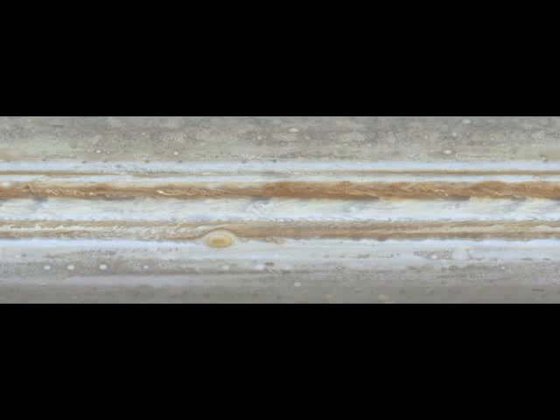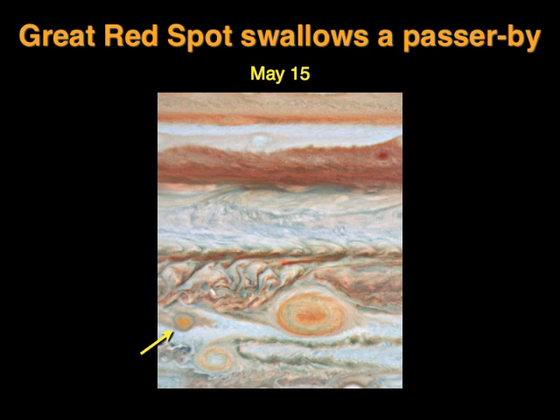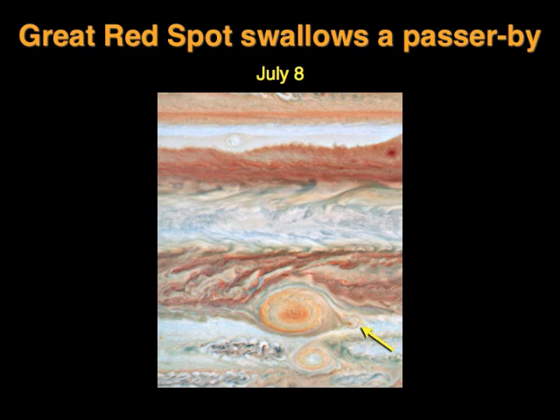All the time there are new spots and storms breaking out and old ones dying away, and the occasional flying white and black dots are various moons and their shadows. The Great Red Spot swallows other spots from time to time, and that's presumably what helps keep it alive. Here's an example from 2008, caught by the Hubble Space Telescope: you see a smaller red spot coming in from the left, getting closer, and finally it's almost completely vanished.